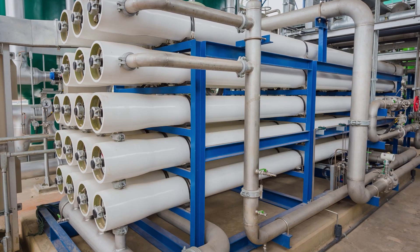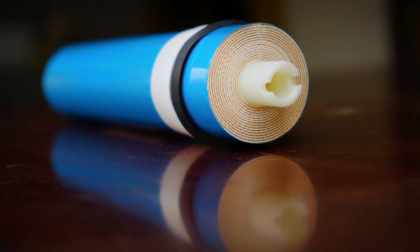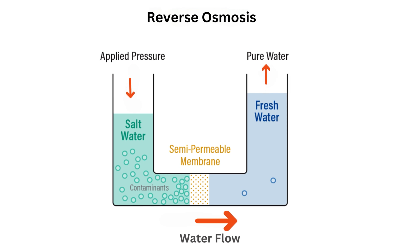Reverse osmosis uses a semi-permeable membrane to remove pollutants from wastewater by applying pressure. The pressure forces the water to pass through the membrane, but it blocks pollutants.